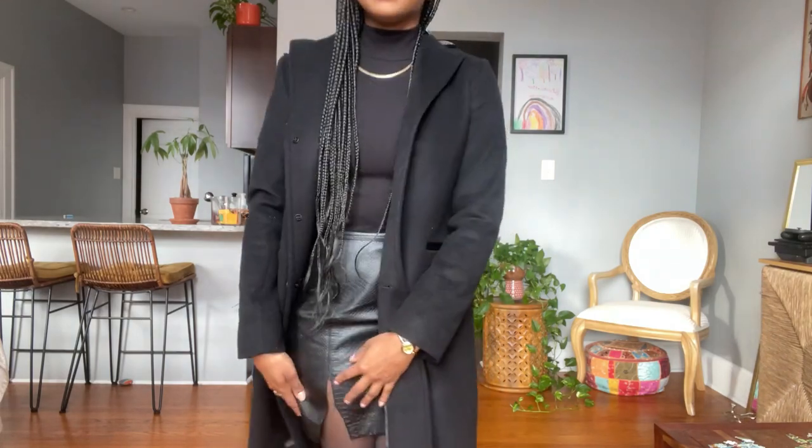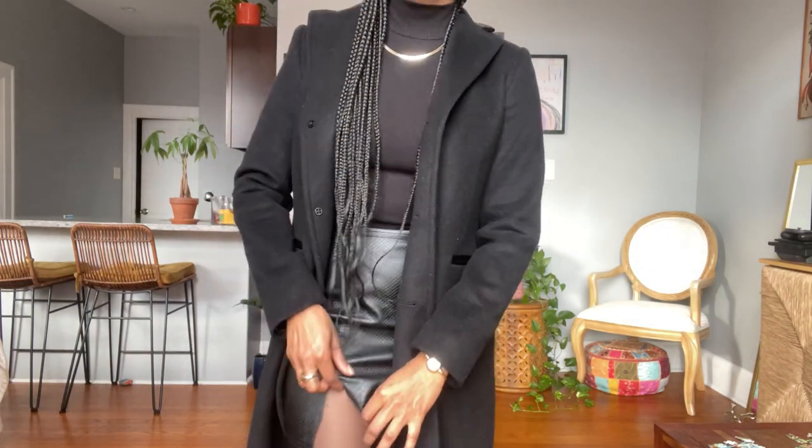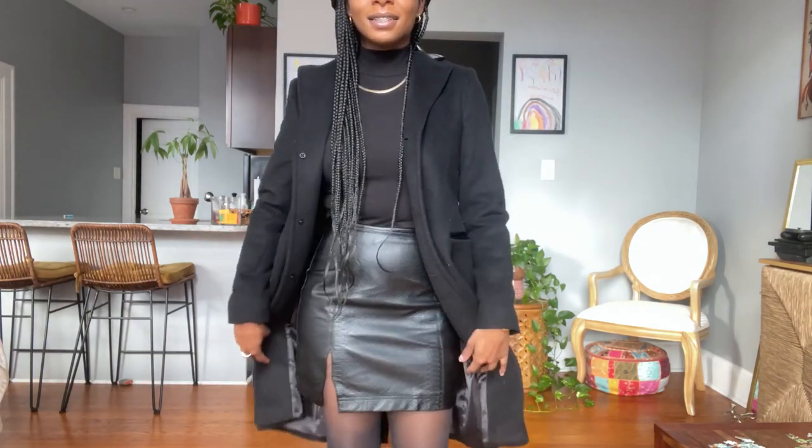Would you believe me if I said my skirt ripped? I spilled some water on the floor. I don't know why I bent down to get it and — rip. The cleaners will be able to fix it. It is so annoying. Maybe I'm just getting too thick in the thighs, you know?